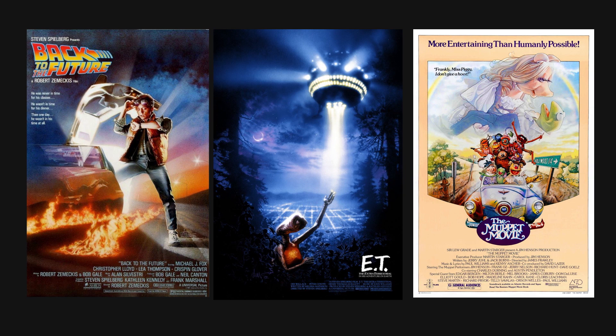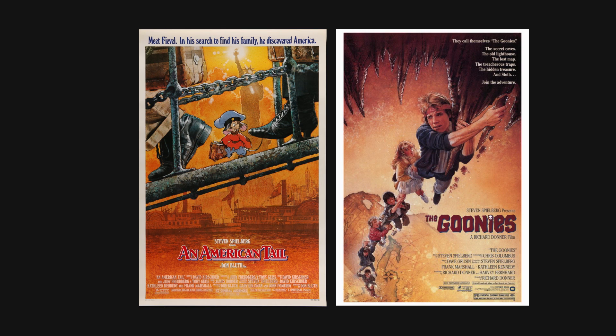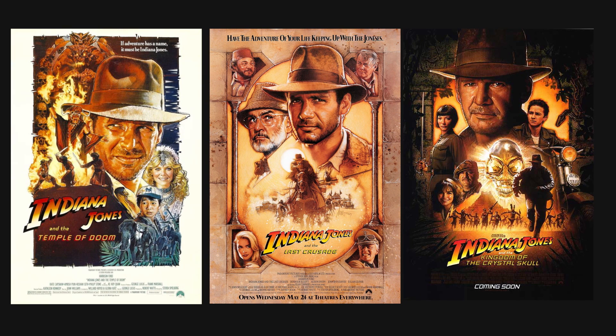An American Tail and The Goonies, just to name a few. But Struzan will probably be forever known by his association with Star Wars, for which he created posters for the 1990 re-releases and the prequels, as well as picking up Indiana Jones after Amsel's death — with Temple of Doom, The Last Crusade, and The Kingdom of the Crystal Skull — before he retired.